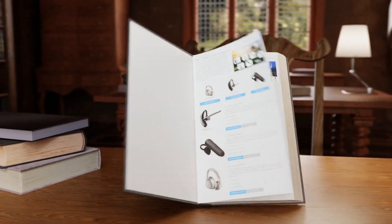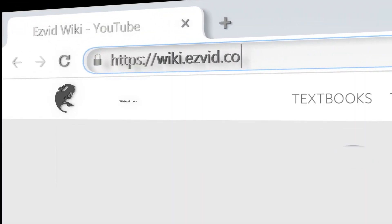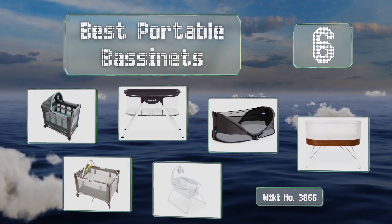Search EasyVid wiki before you decide. EasyVid presents the six best portable bassinets — let's get started with the list.